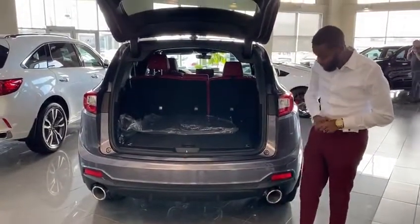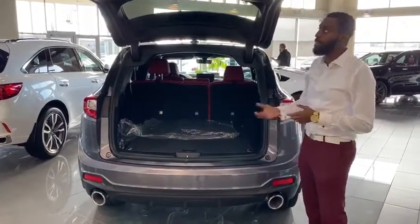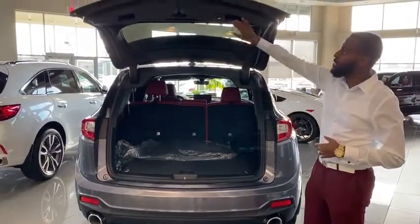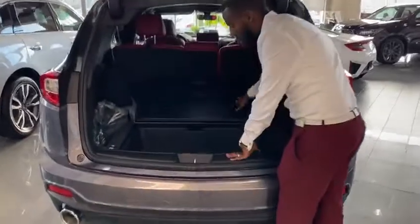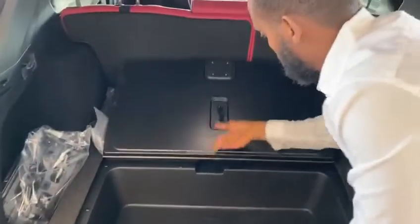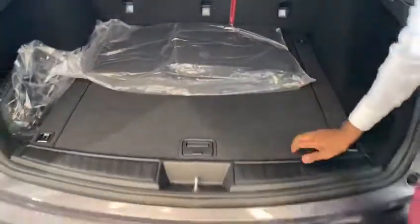You have front sensors too, and dual chrome-tipped exhaust which gives that more sporty look. You have a power liftgate on here — you can adjust the height of this too. And if you come over here for a second, you'll see tons of space as well, and there's an extra stall under here too.